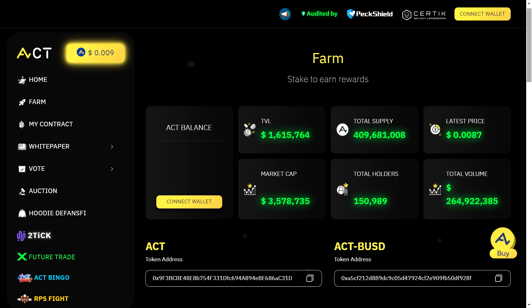Now let's talk about the exciting opportunity to stake your ACT tokens and earn attractive rewards. There are staking pools available with varying staking periods and impressive APYs. In 60 days you can earn a whopping 160% APY; in 180 days, 380%; and in 365 days — a full year — you can enjoy an amazing 680% APY.